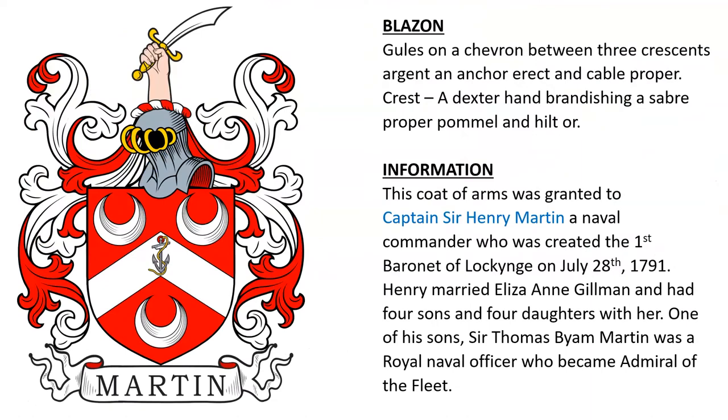The first is blazoned: Gules, on a chevron between three crescents argent and anchor erect and cable proper. Crest: a dexter hand brandishing a saber proper, pommel and hilt or.